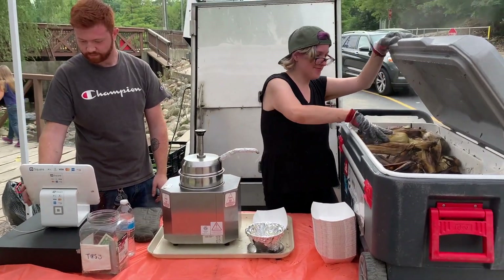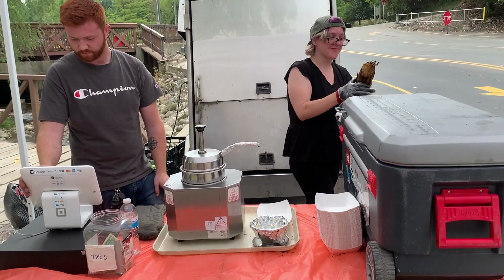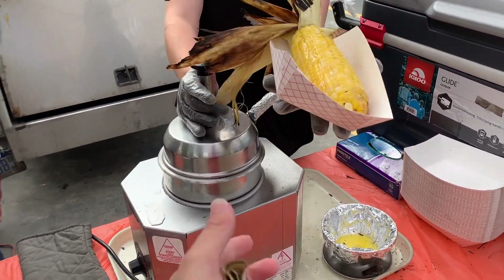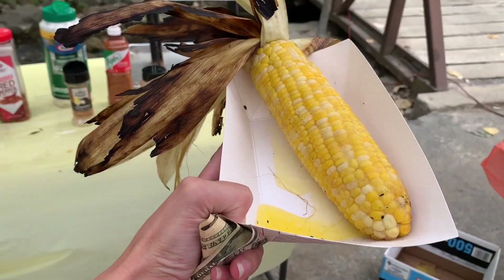Now it's finally time to get some food. Roasted corn was first. The corn was steaming hot and I was thankful to see they gave me a generous portion of butter. Now to curate my Mexican corn flavor I've been craving.